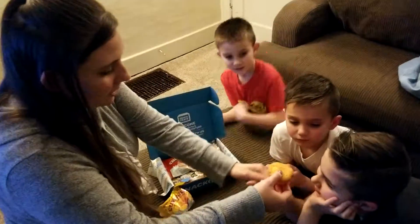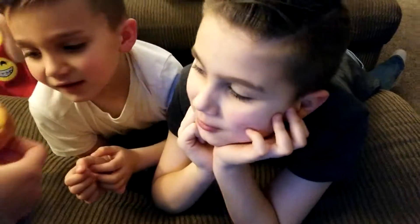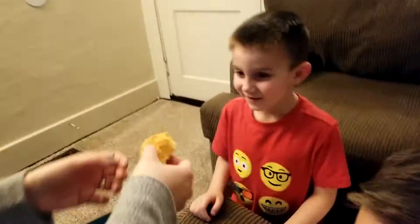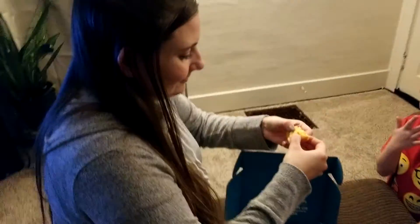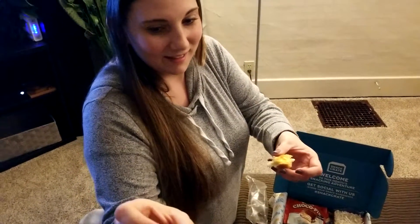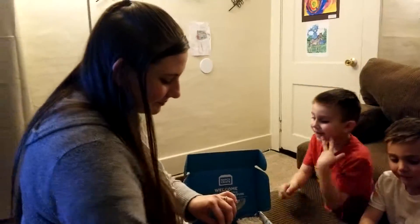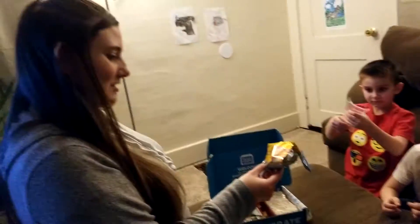You take a bite right here. Smells good. You didn't get any filling. It tastes just like a Twinkie. Yeah, it does. That's awesome. I love this. Is this good? Yeah, that's a Twinkie. So this is the custard soft cupcake.